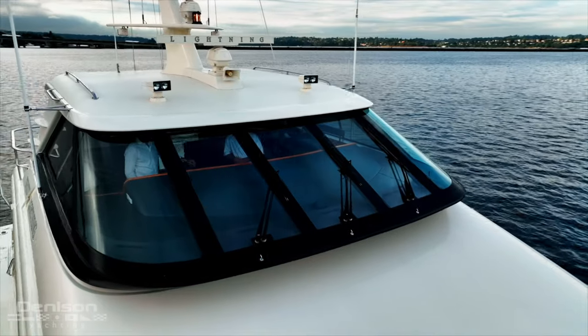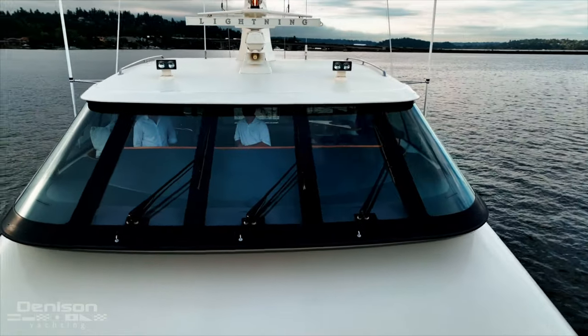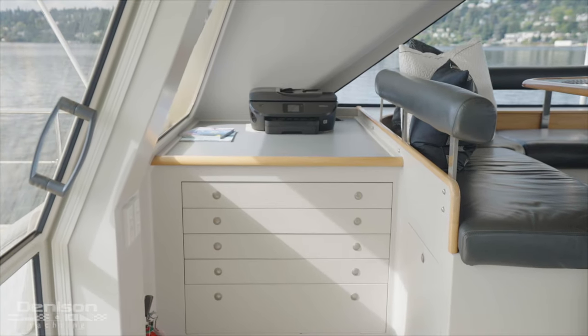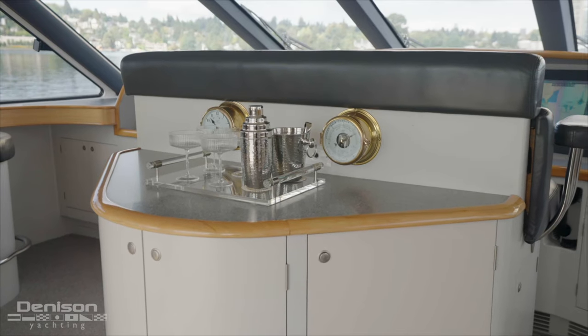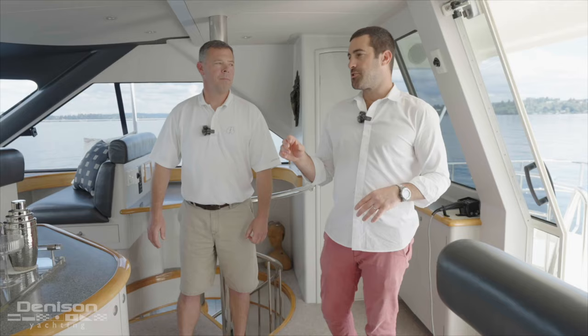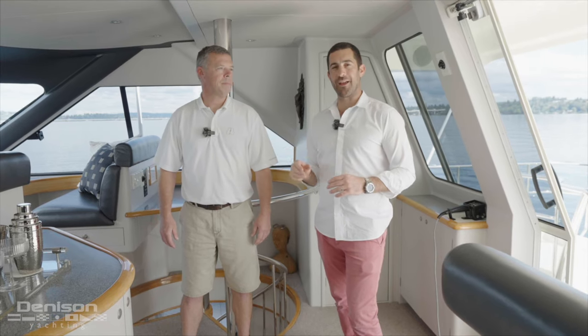Moving inside from the flybridge deck, we have a fully enclosed pilot house, which is great for keeping you out of the elements whether you're in Mexico in the heat or up in Alaska in the cool weather. To port, we have a large chart drawer area with a chart table on top, ample seating on both port and starboard sides, and a great bar area with an ice maker and a refrigerator. Just forward, I'll leave it to Captain Doug to take you through the navigation station.